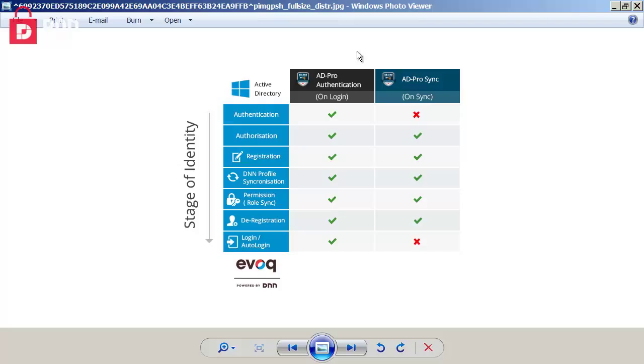If you are allowed in — authenticated, authorized, profile synced, permissions known — we will then log you in automatically. We can do this seamlessly through auto sign-in. If your intranet site is on a network server, you just browse to the site; being on a Windows network, we know who you are. It all happens in milliseconds and you're seamlessly logged in. That's what our AD Pro authentication module does — that's the flagship module. How complex or easy is it for someone to buy that module, install it, and get up and running with Active Directory and DNN connectivity?